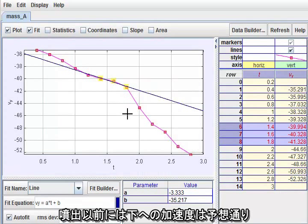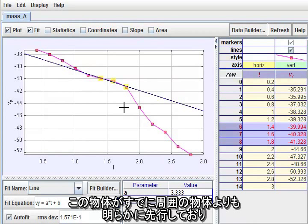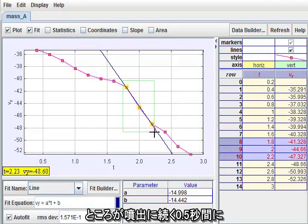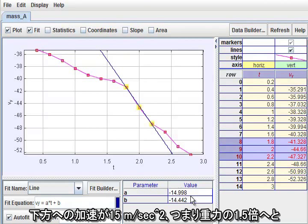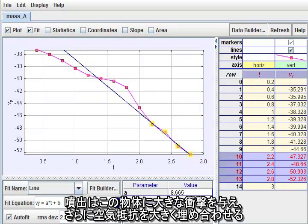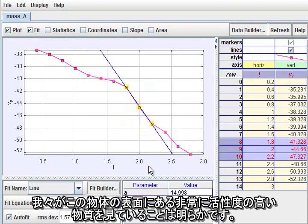Prior to the outburst, the downward acceleration was about a third of gravity, as I expected. Since this object was already significantly ahead of its neighbors, this is evidence of an initial explosive kick launching it downward. In the half-second following the outburst, however, the downward acceleration rose sharply to 15 meters per second squared, or about one and a half g's. Thereafter, the acceleration continued but fell back to a little less than g. The outburst gave the object a major kick, and then continued to provide enough thrust to largely compensate for air resistance. It is clear that we are looking at a very energetic material on the object.